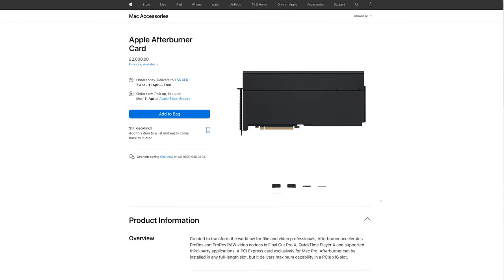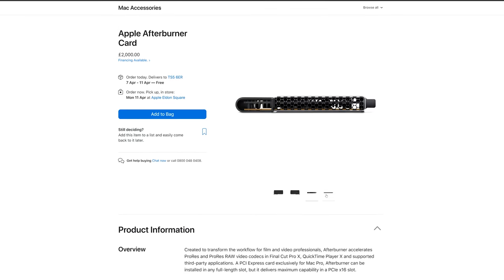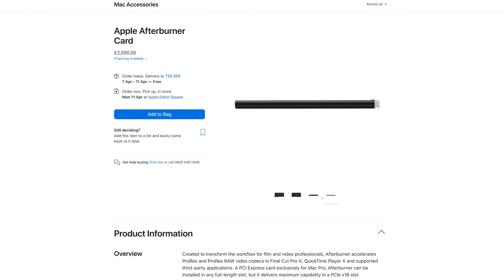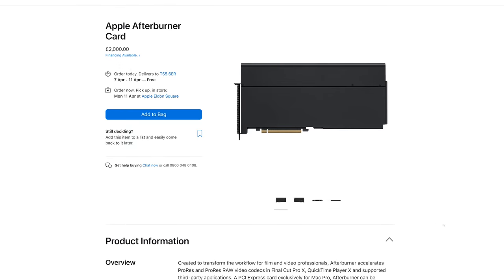Circling back a bit — remember Apple released the Afterburner card for the Mac Pro? Basically you can buy a separate card for your Mac Pro that just encodes and decodes and works with Red footage. Most of the world doesn't care about that, but as a video editor, I think that is absolutely amazing.